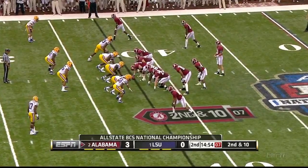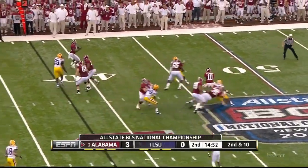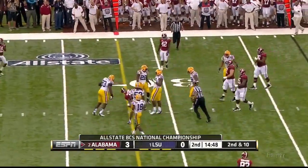Harrison Jones, one of those tight ends, is off to the right. Kenny Bell is number 7. Play action — McCarron, left open, takes off and slides to the 30-yard line.